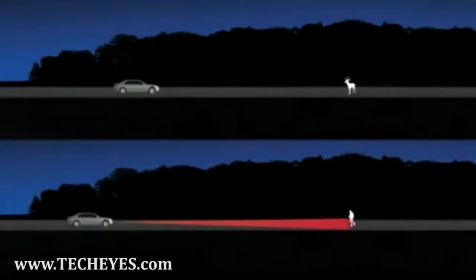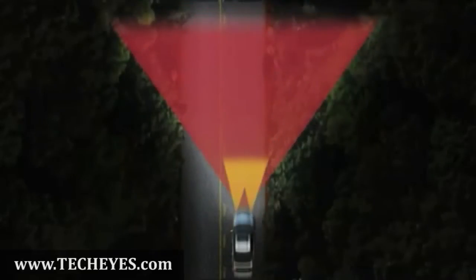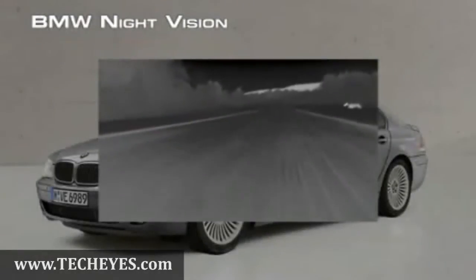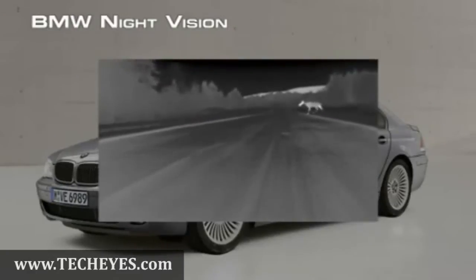BMW's Night Vision Thermal Camera lets you see four times farther than your headlights and in a wider arc, so you see things approaching the road from the side. This thermal technology lets you see objects or animals clearly that would otherwise blend into their surroundings.